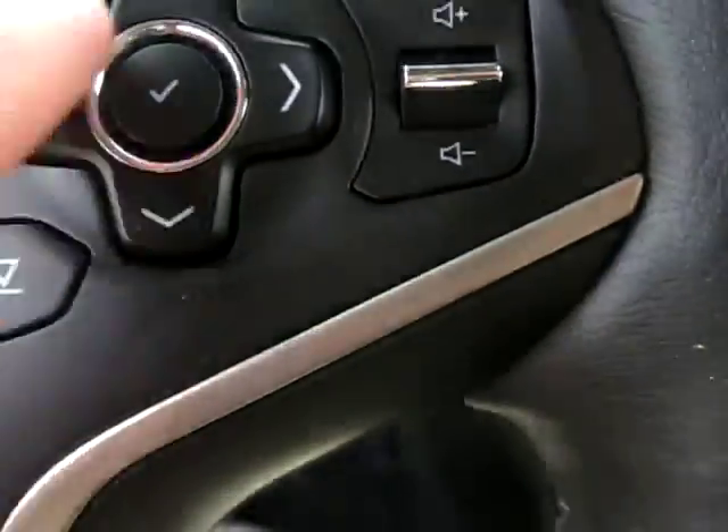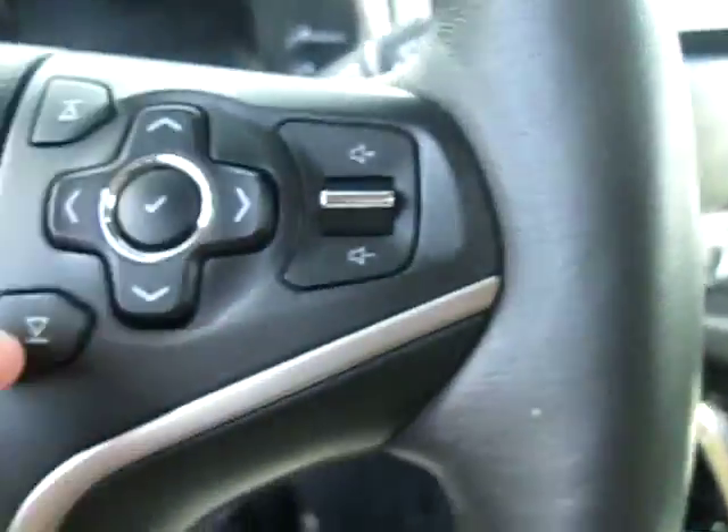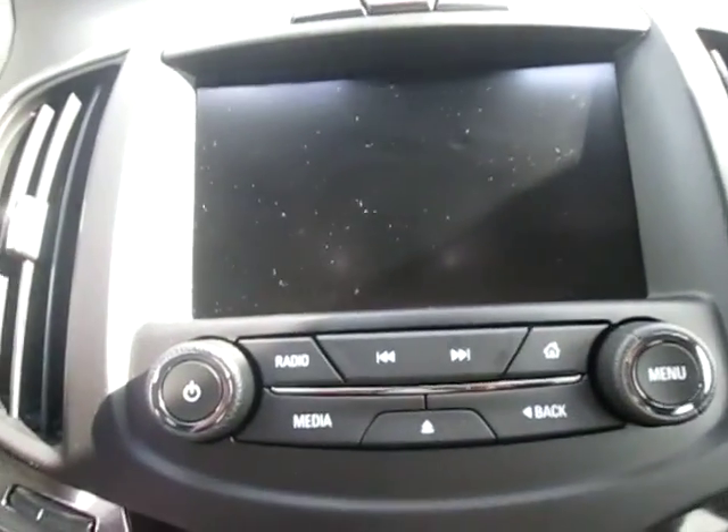Over here we have our volume button as well as our dial controls for the dash up there, which is great. We have AM FM radio with Sirius XM, as well as CD and auxiliary.